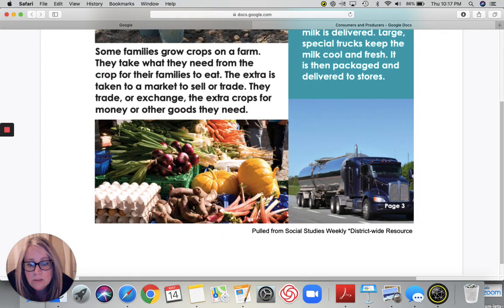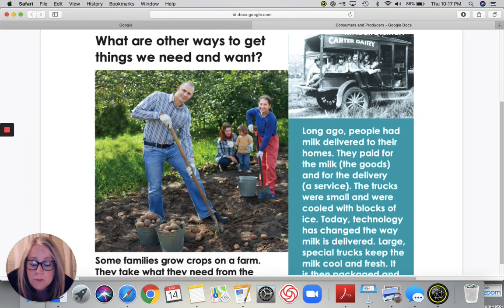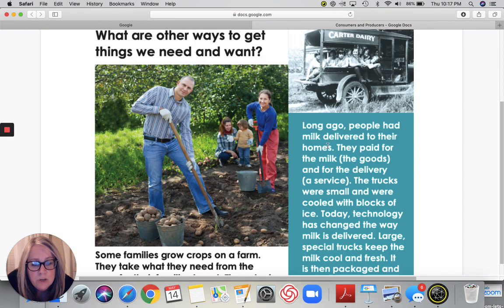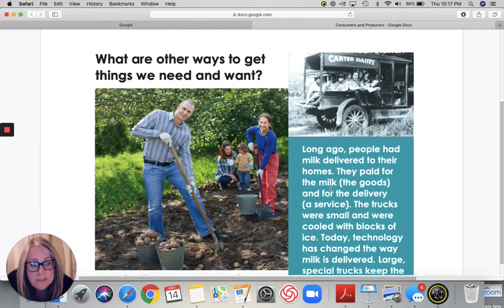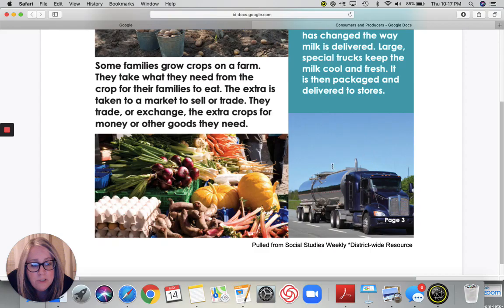Look at all of the food. Farms produce the food that we want to buy. Long ago, people had milk delivered to their homes. They paid for the milk — the goods — and the delivery, a service. The trucks were small and were full with lots of ice. Today, technology has changed the way the milk is delivered. Large special trucks keep the milk cool and fresh. It is then packaged and delivered to stores. So we have a really small truck then, and now today we have these huge trucks. Amazing — things really change over time.